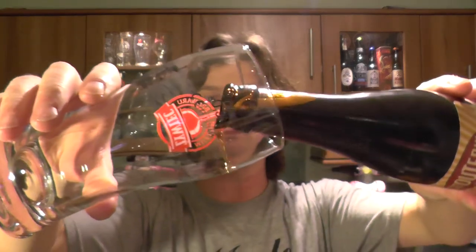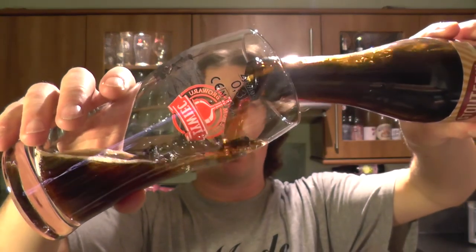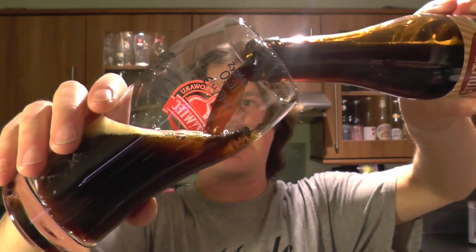Let's get this beer out into a glass and see what we get. Nice bit of smoke on the opening. I like a stout — I fancy a stout tonight.